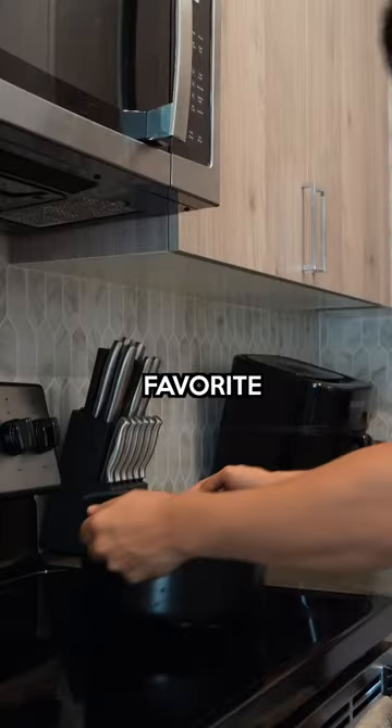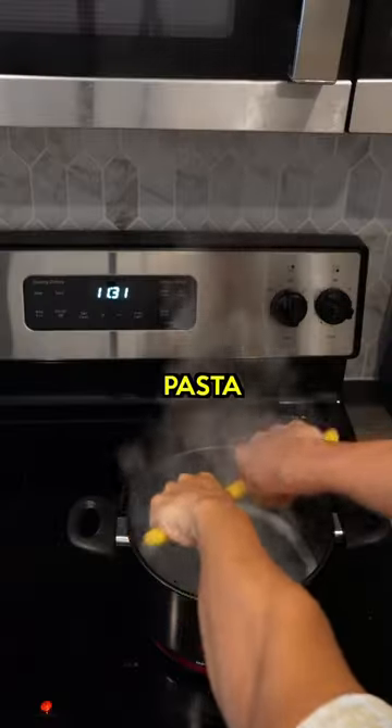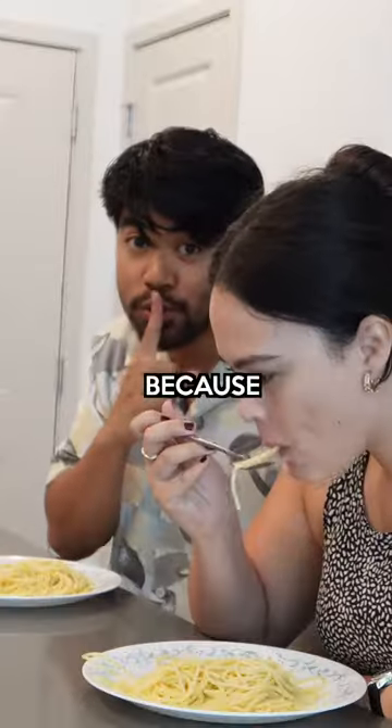Now use that recycled water to cook all your favorite dishes like noodles, pasta, and ramen. And most importantly, do not tell your family. Because...